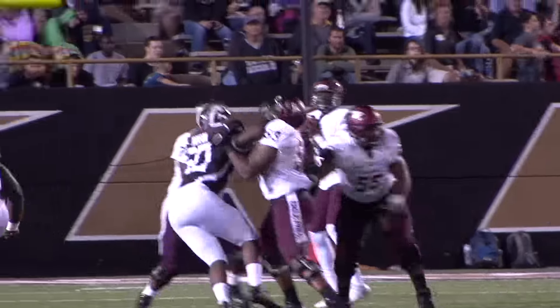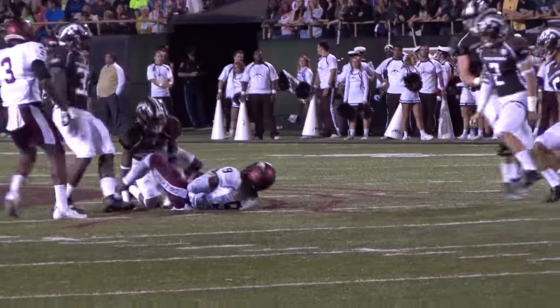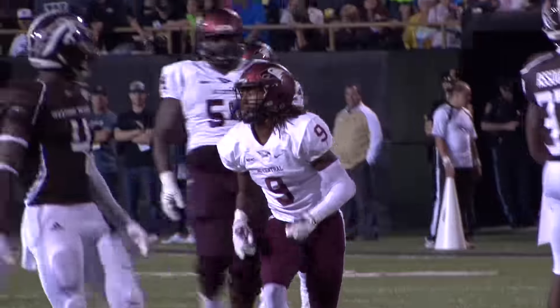Fast forward to the tail end of the first half, where NCCU led a punctual one-minute drill started by a reception by Jalen Wilkes and capped by a one-yard strike to David Miller.